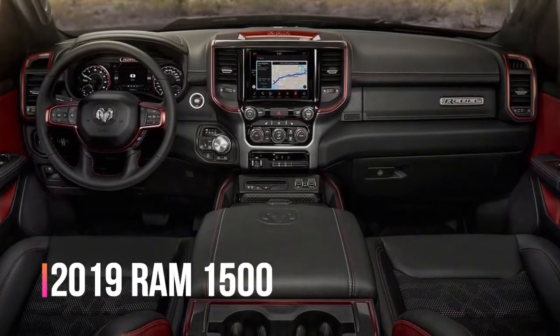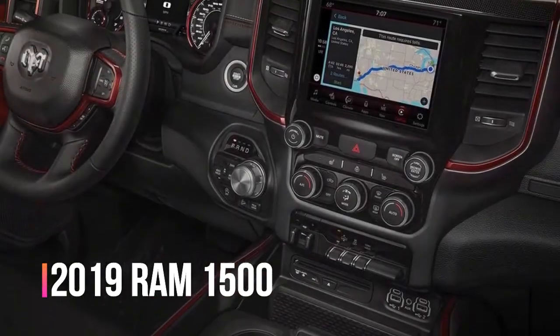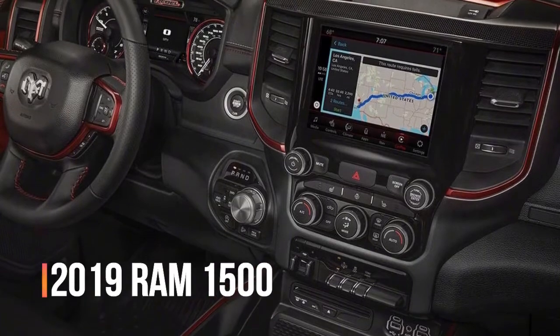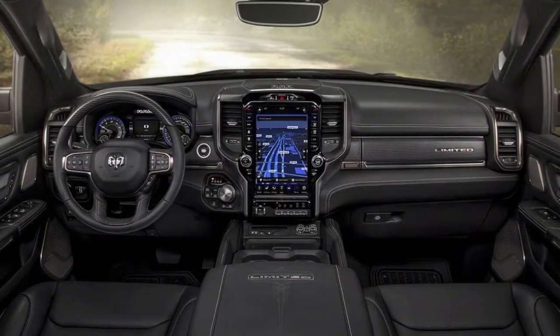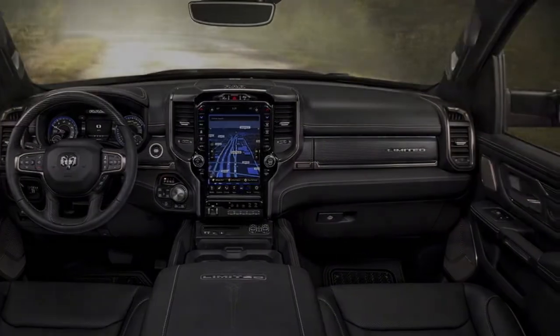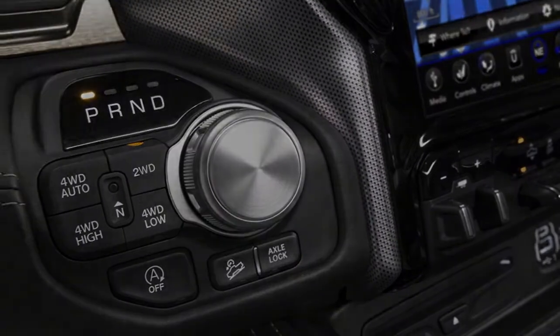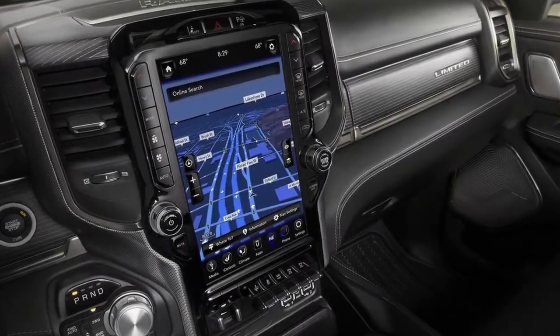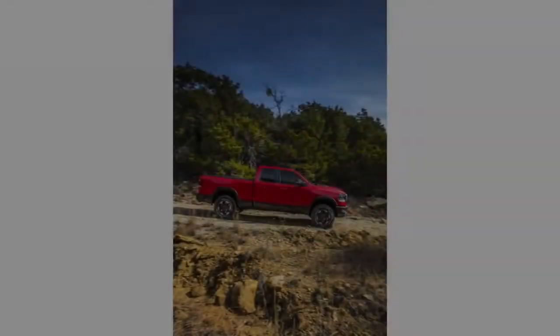Meanwhile, in the upper Laramie, Laramie Longhorn, and Limited trucks, the non-eTorque V8 comes standard. To upgrade to the eTorque-equipped V8 when it becomes available, it's an additional $800. The useful RamBox cargo system, which adds storage to the bed above the rear wheel wells, can be added to any truck for $995 — the option previously cost $1,295.